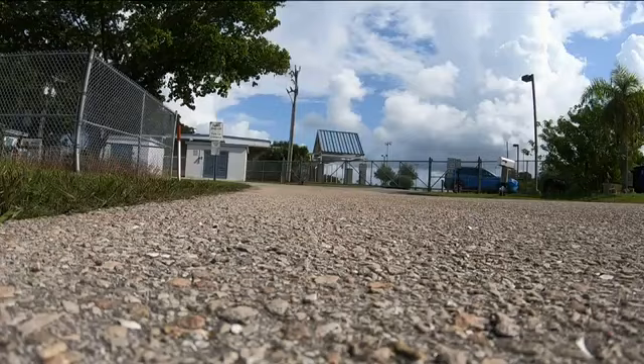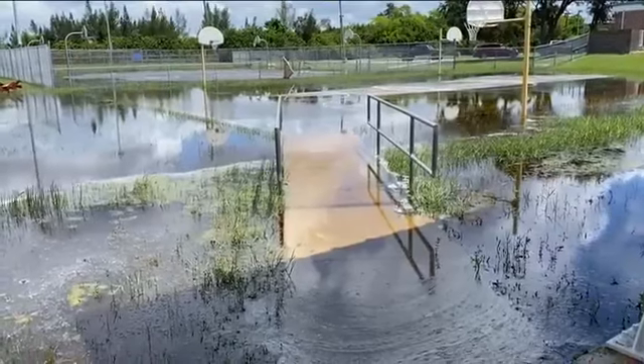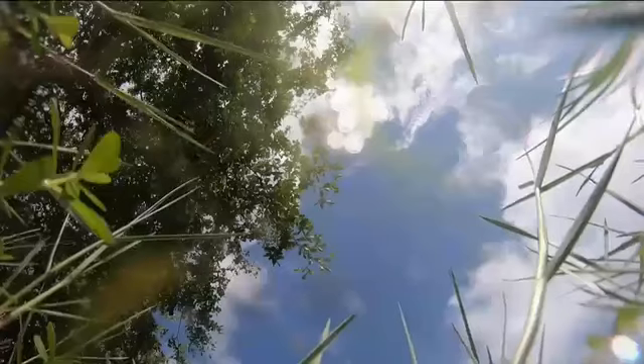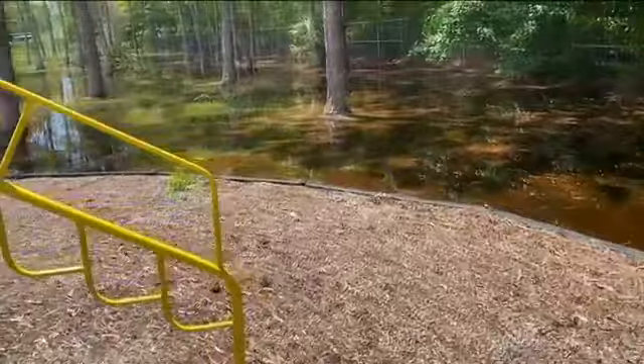The new $100,000 playground for the 224 students is not up. The flooding issue is as old as Pine Island Elementary School itself. Water covers the ground behind the school during the summer — the ground too soaked to build on. The old playground is unsafe, so now kids are playing in the parking lot for recess.